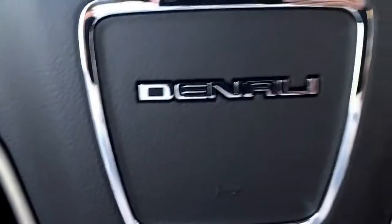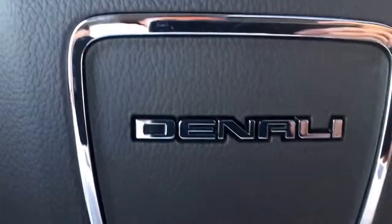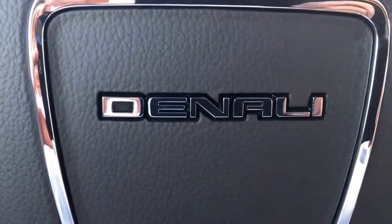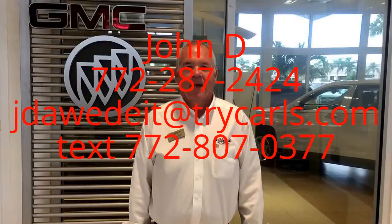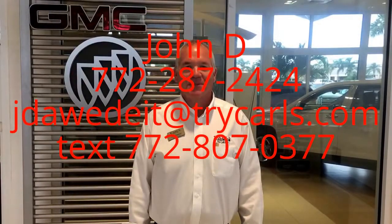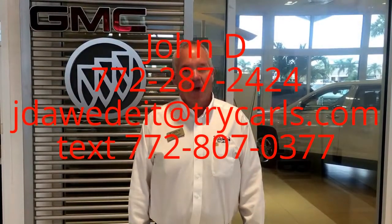Just goes on and on. Let me know how I can help you out — my number is 772-287-2424. My name is John D at Carls Buick GMC in Stuart. Thank you. This is John D from Carls Buick GMC. I just want to thank you for watching the video.